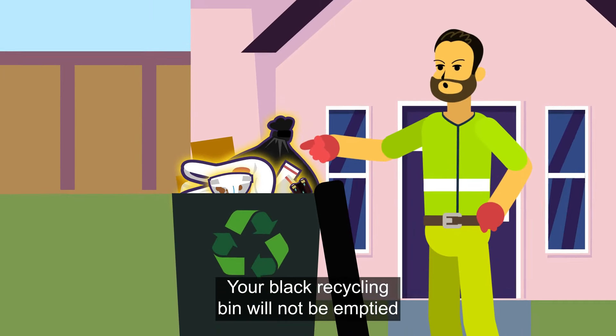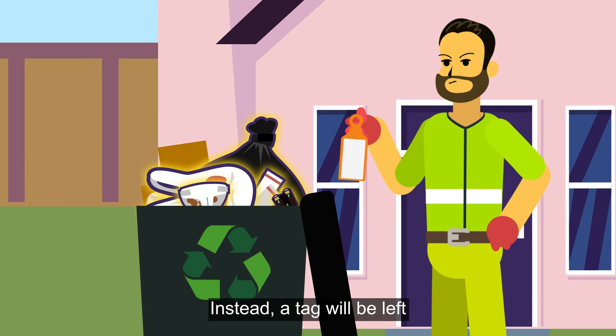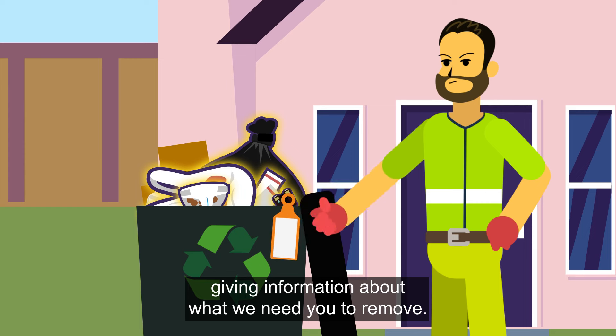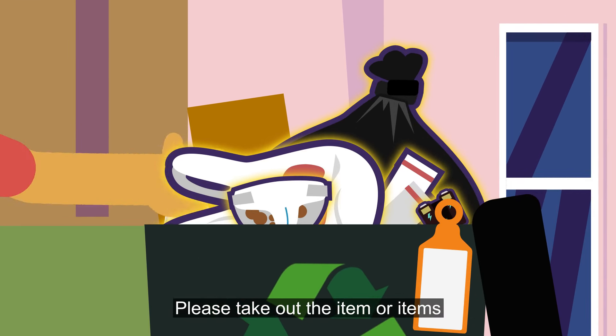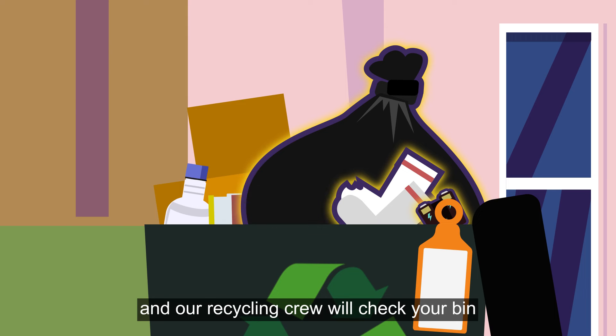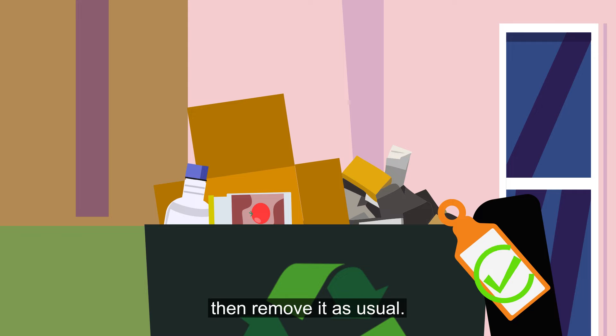Your black recycling bin will not be emptied if it contains items unsuitable for recycling. Instead, a tag will be left giving information about what we need you to remove. Please take out the item or items, and our recycling crew will check your bin during your next scheduled collection and then remove it as usual.